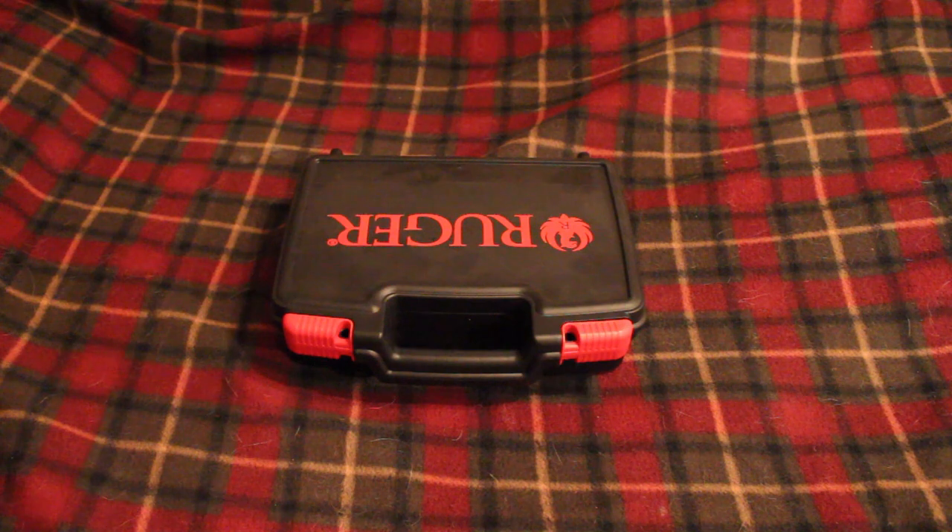Hey guys, RedneckMini14 here. Several months ago I did a couple videos explaining that Ruger bought the Marlin brand in the Freedom Group and Remington Outdoor Company buyout deal. Freedom Group, or Remington Outdoor Company, which owned a lot of different gun brands and accessory brands, basically went under — they filed for bankruptcy. I think there was a lawsuit involved with Bushmaster and stuff. That big parent company had to break up and sell off its brand names and assets, and Ruger bought the Marlin brand in that deal, which was the biggest and most important thing in my opinion because Marlin is one of my all-time favorite gun companies.